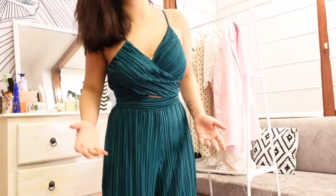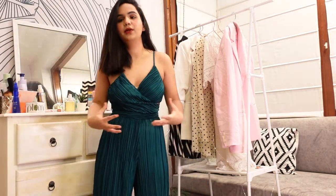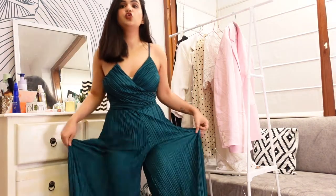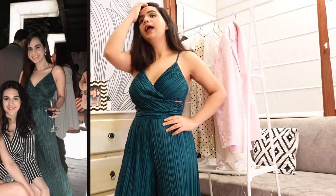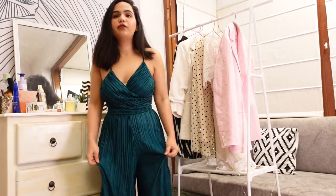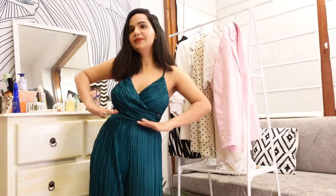I absolutely love this jumpsuit because of the color — it's so stunning. Especially because I don't own anything in this color, but I think I'm going to buy more in this color because it really suits me and complements my skin tone. It's super comfortable, super airy and breezy. For dinners, I think this color would look so stunning. You don't have to do much accessorizing — just a nice bold bracelet or some earrings and that's it. The color and fabric literally make the whole outfit. It also makes your waistline look snatched because it's a little tighter at the waist, giving a tiny waist effect.